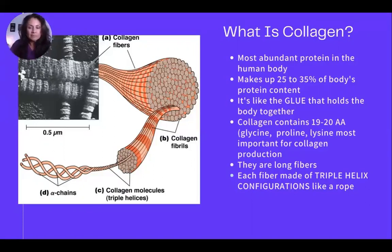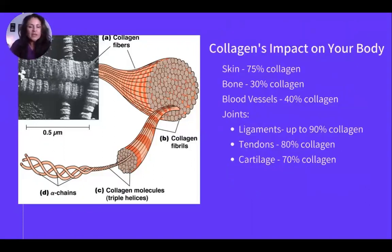Why is collagen so important? Consider this: 75 percent of your skin is made of collagen, bone is 30 percent collagen, blood vessels are 40 percent collagen, joints and ligaments are 90 percent collagen, tendons are 80 percent collagen, and cartilage is 70 percent collagen. There's a lot of collagen in your body, which is why it matters so much.